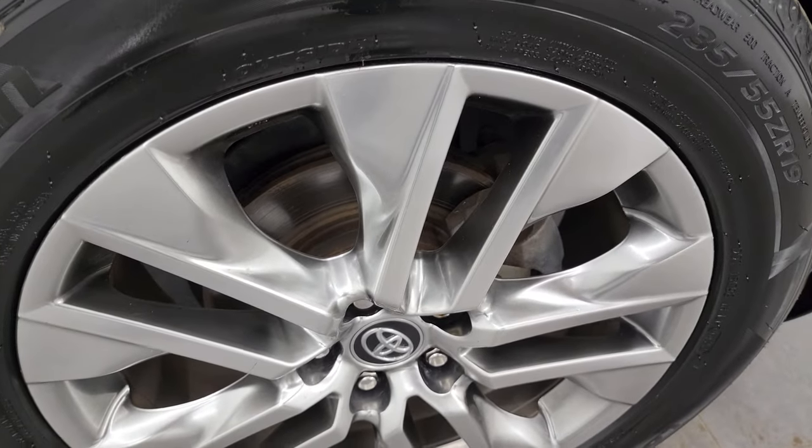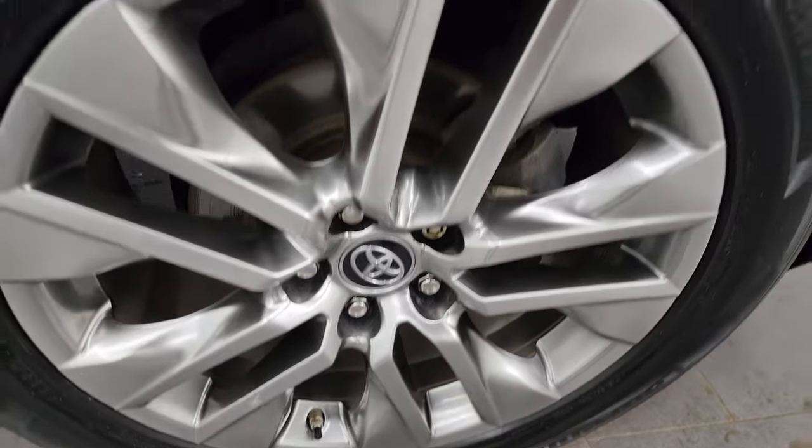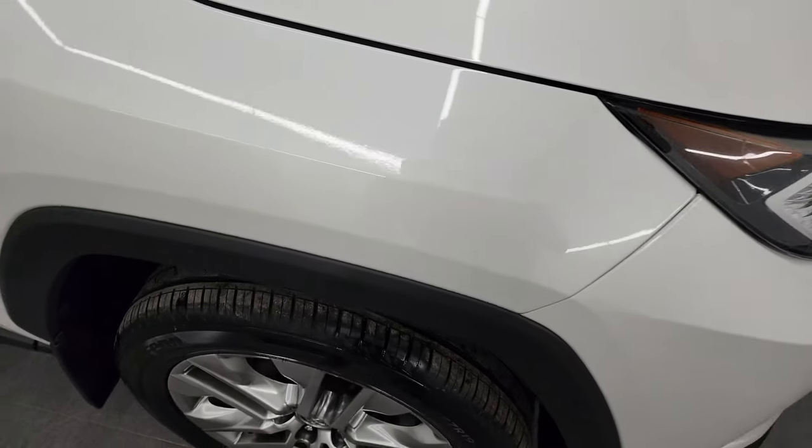Passenger side front wheel — no major scuffs or scrapes on there. And Blizzard Pearl has got just a little bit of metal flake to it, kind of hard to see. It's got a little bit of blues and greens in it. Really a cool color.